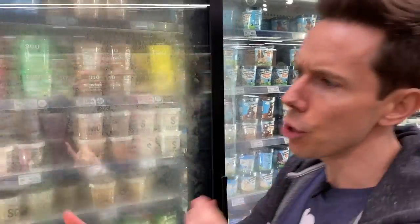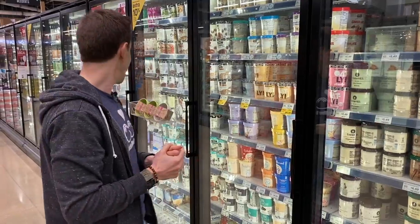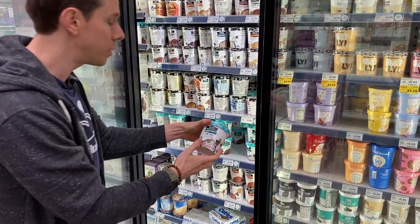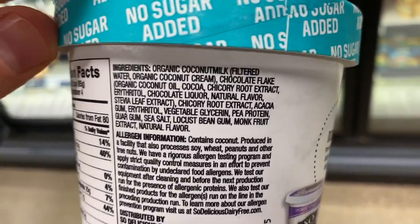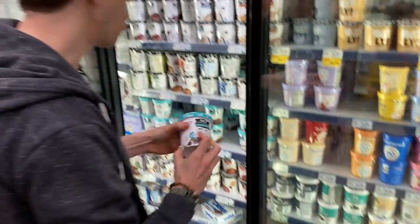I know there are other brands like Enlightened and Rebel — those are good, but you have to get chocolate or vanilla, otherwise they have natural flavors. And a special shout out — if you're dairy-free and want sugar-free, there's only one option on the entire market: So Delicious. So Delicious is the only company that makes dairy-free and no sugar added. The only qualm I have is that every flavor has natural flavors, but I'll give them a pass because everything else is clean and there's no alternative.